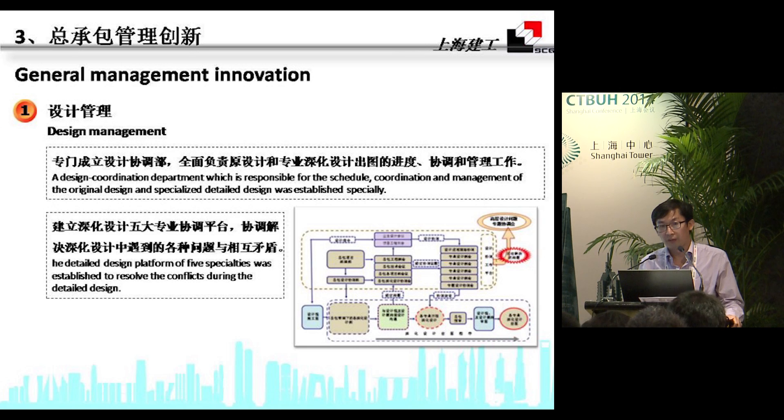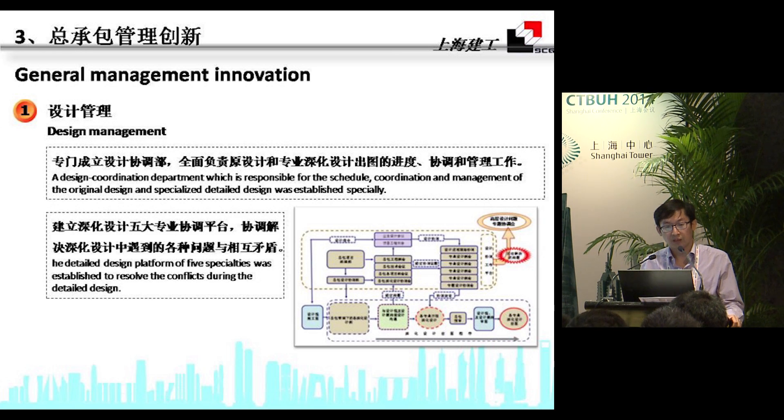We also innovated our general contracting management system. We set up a special design coordination department to coordinate among specialties, resolving any conflicts during detailed design. We also established a three-layer schedule management and monitoring system, adopted contract administration measures and green channels. On August 3rd last year, the 580-meter main structure was completed — more than 40 days ahead of the owner's requirement.